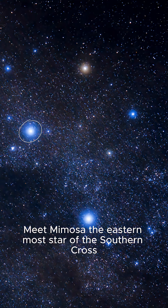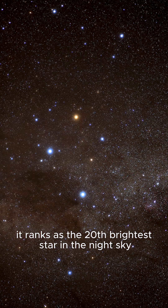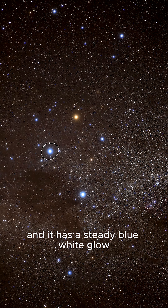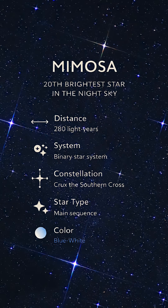Meet Mimosa, the easternmost star of the Southern Cross, located about 280 light-years from Earth. It ranks as the 20th brightest star in the night sky, and it has a steady blue-white glow. Its position along the arm of the cross makes it one of the most recognizable stars in the southern sky.